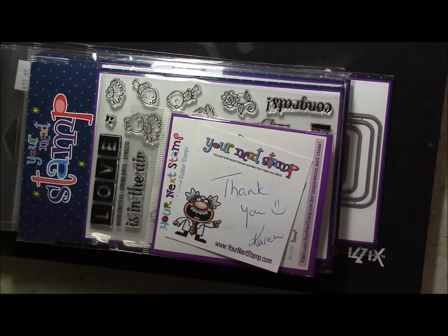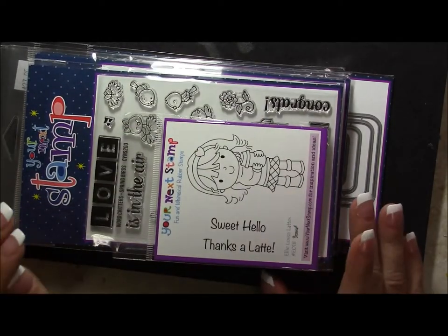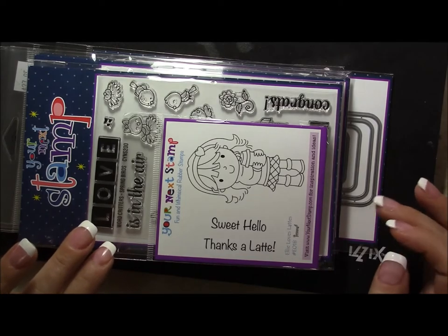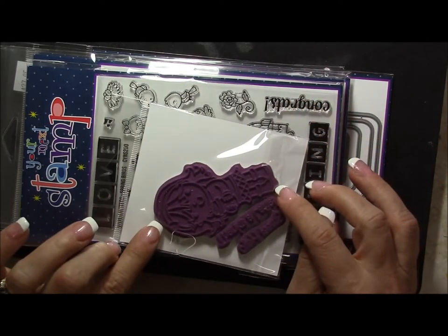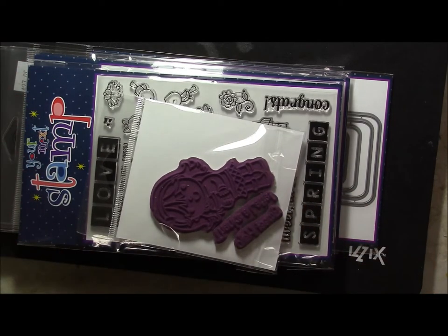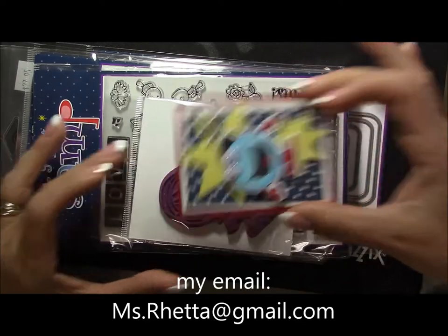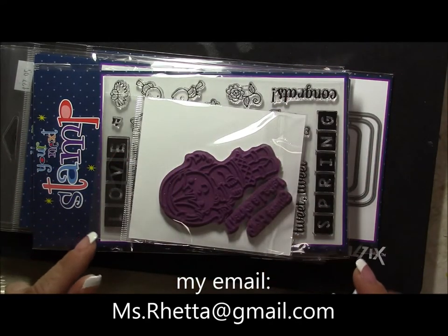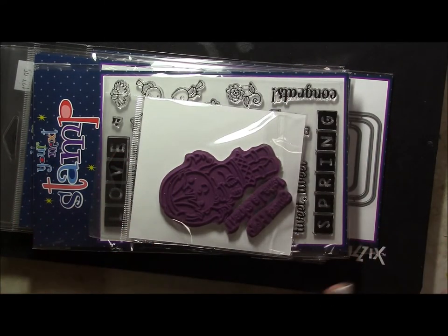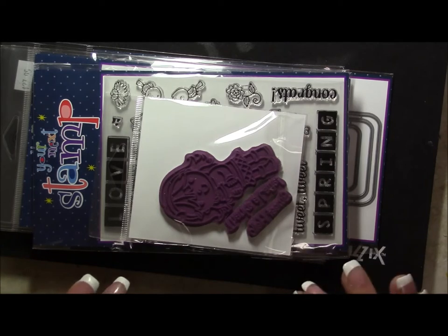Okay, here are my goodies. The first one is just this little Ellie Loves Lattes stamp set — she is very small, and I think she would probably fit on a pocket letter ATC. Let's just use this one as a reference — yep, it would fit on top of that or fit into a pocket.